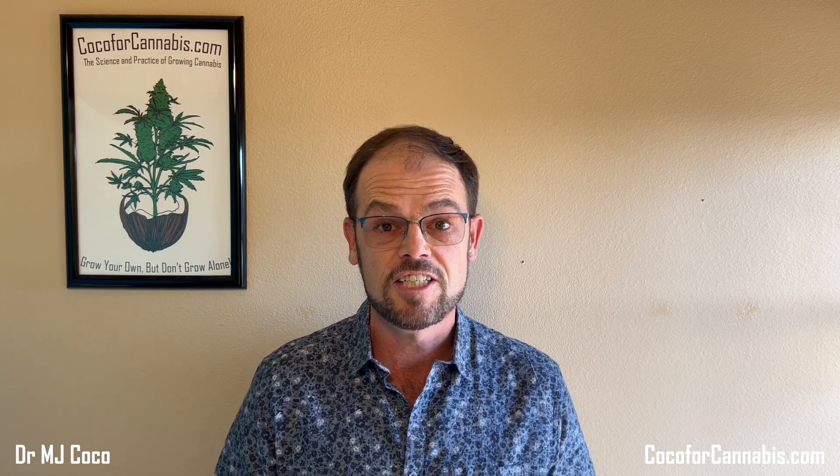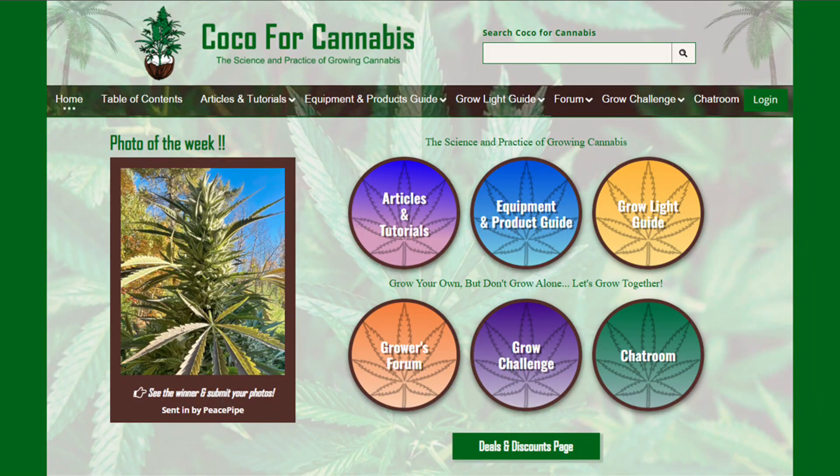I haven't made a lot of new content for home growers over the last year, but that's about to change. I do keep up with home growers through the Cocoa for Cannabis website — we have the best chat room for cannabis growers. Right now, we're gearing up for the next New Year's Grow Challenge. Get your grow calendar ready to start a grow with us on January 1st, 2025.